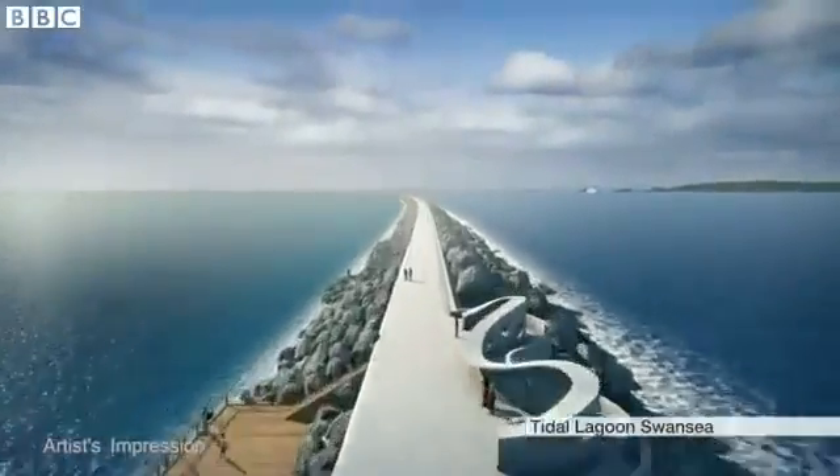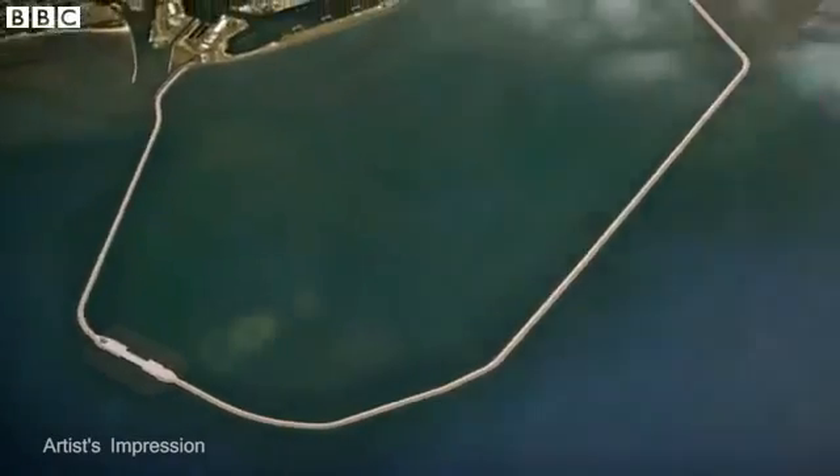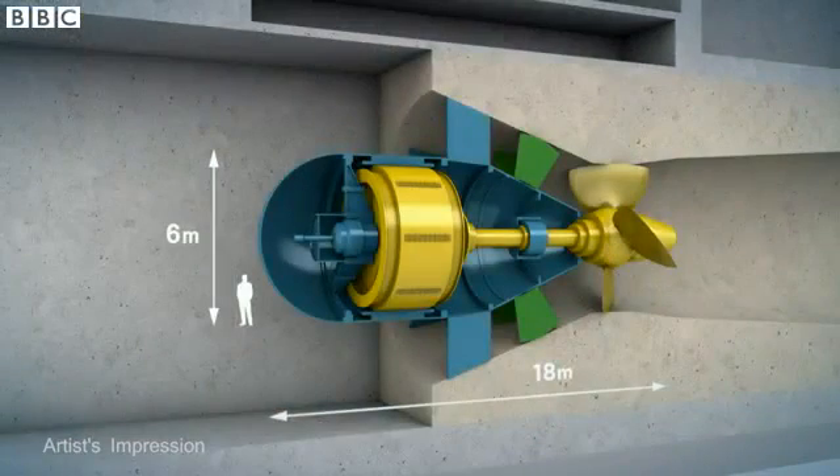The firm plans to build a sea wall over five miles long to enclose a vast body of water into a lagoon here in Swansea Bay. Large power-generating turbines will be set in the sea wall.